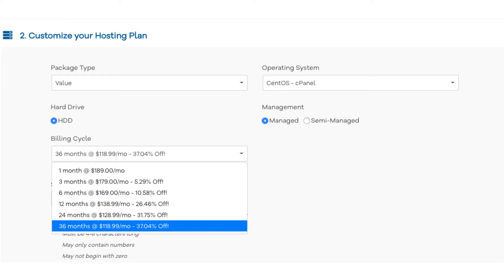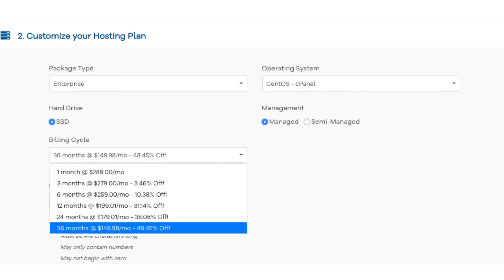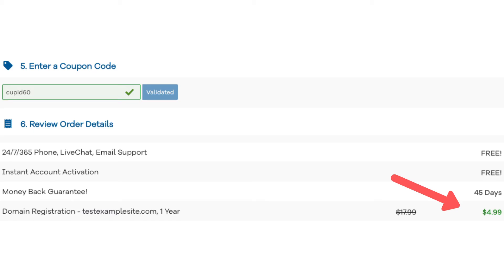The value server plan will get you up to 37% off. The power server plan will get you up to 44% off. And the enterprise plan will get you up to 48% off. You will get the greater discount the longer you purchase hosting for. At the bottom of the page under review order details, you will see the domain registration showing as $4.99.